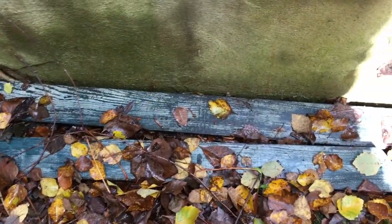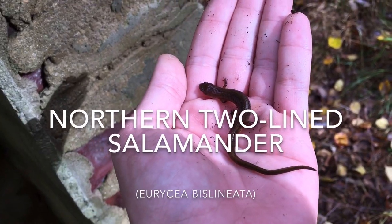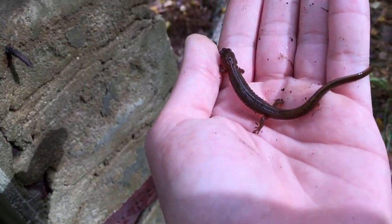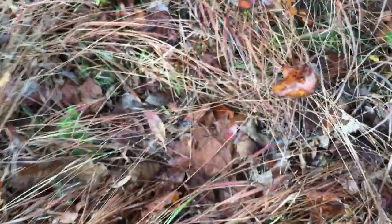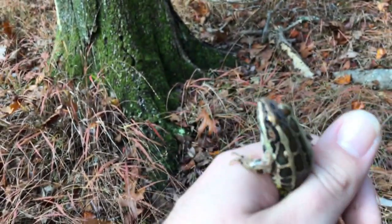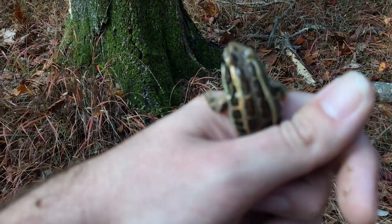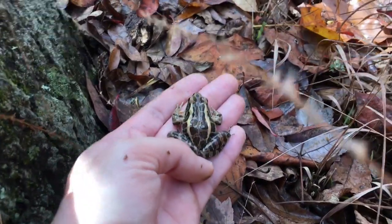I just checked that same spot where those fence posts are and found another two-line salamander. It's a couple days later, it's been raining, and today it's gonna be the low 70s. I also just spotted this pickerel frog going through the grass, and I can hear tons of spring peepers too. See you later buddy.